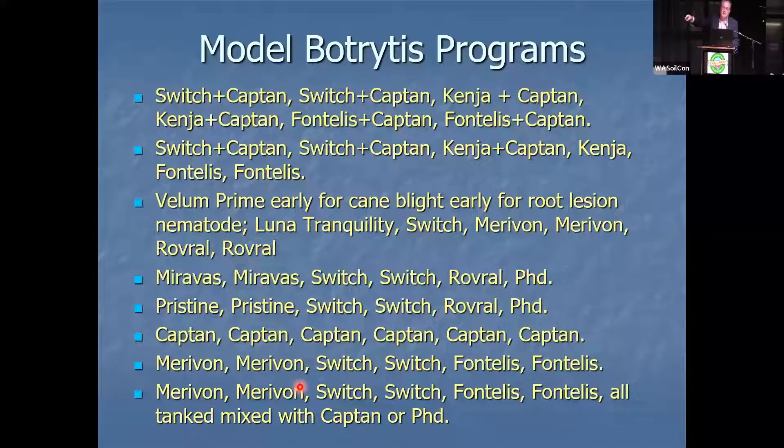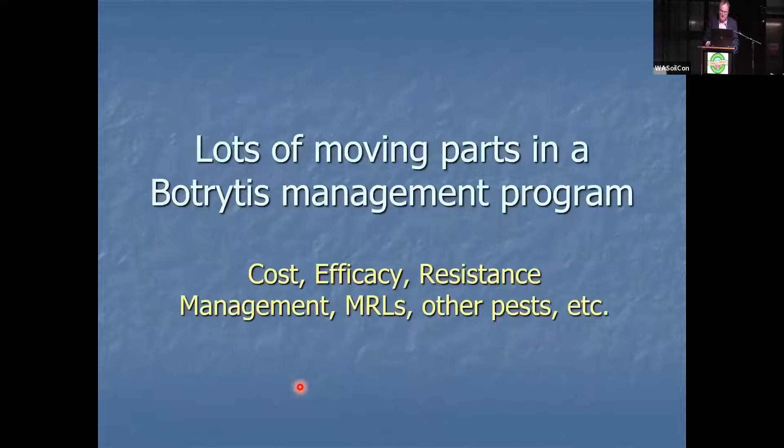There are a lot of other programs, but these have some of the guiding principles. There are lots of moving parts in a botrytis management plan: costs, FRAC resistance management, MRLs, other pests, et cetera.